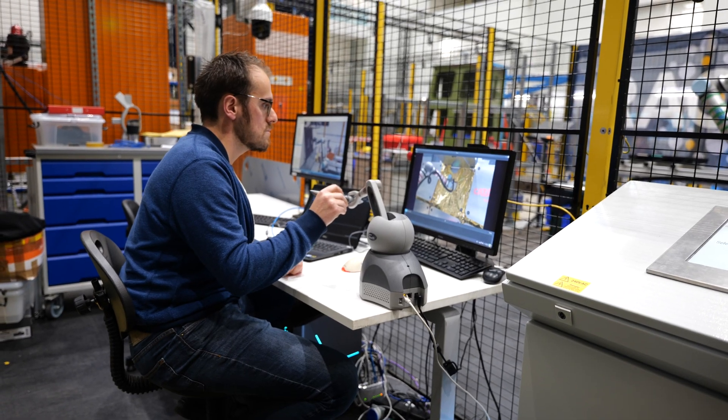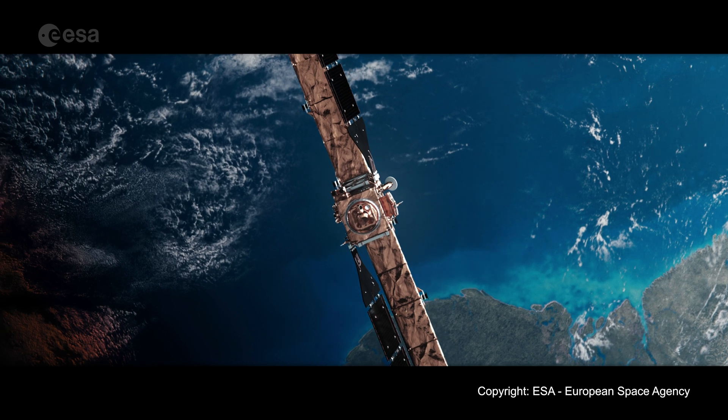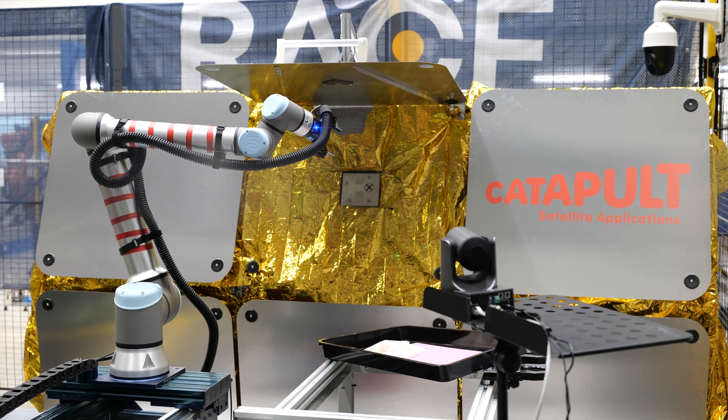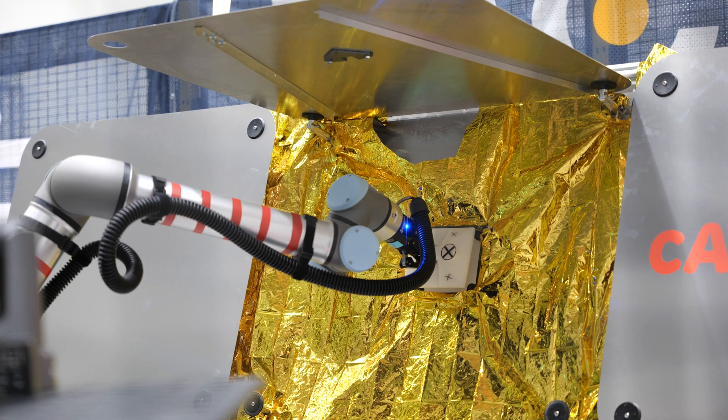This demonstration is important for the space industry because currently we have over 6,000 satellites in orbit and half of those aren't actually working anymore. So the trials we're running here can show how we can reduce space junk by using the robot to replace components, repair satellites, refuel components, or even just remove satellites that are dangerous for space operations.